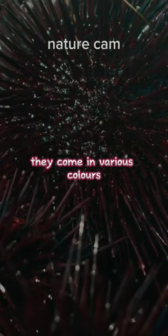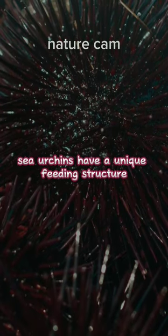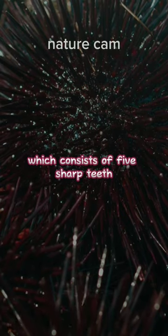They come in various colors, including red, purple, black, and green. Sea urchins have a unique feeding structure called Aristotle's lantern, which consists of five sharp teeth.